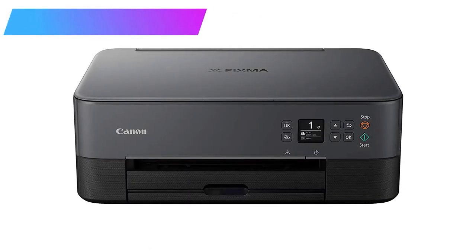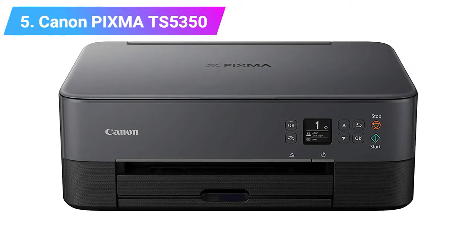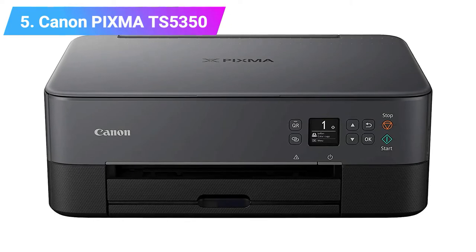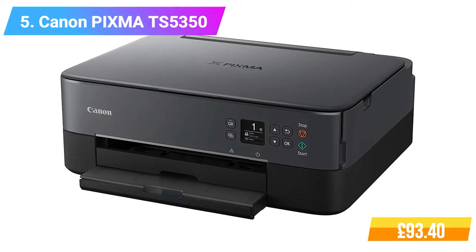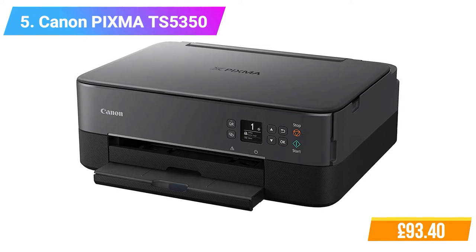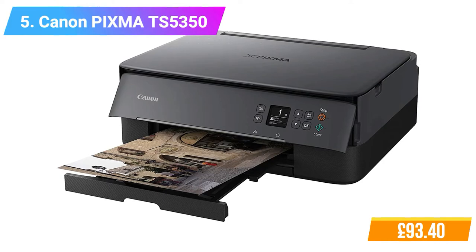Number 5: Canon PIXMA TS5350 Multifunctional Wi-Fi Printer. Features: operating system — Windows, Mac. Connectivity type: Bluetooth, Wi-Fi. There's an app for that. Recommended ink cartridge included.